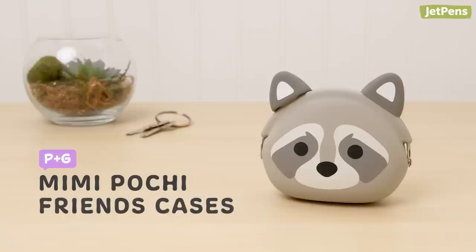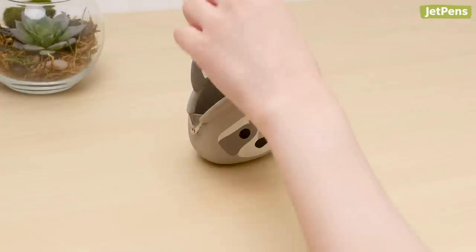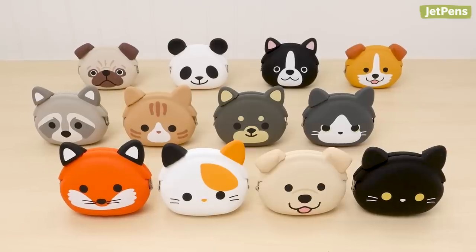PNG Mimi Pochi Friends Cases are definitely the cutest way to organize your bag or purse. They're the right size for storing coins, keys, and other small accessories. Which animal friend is your favorite?